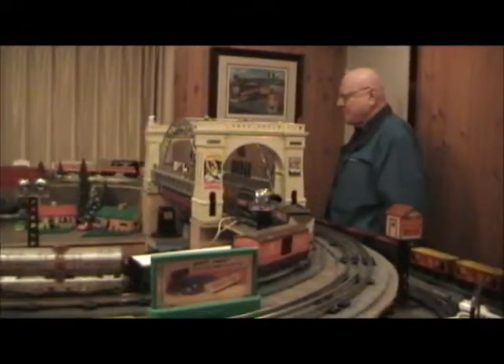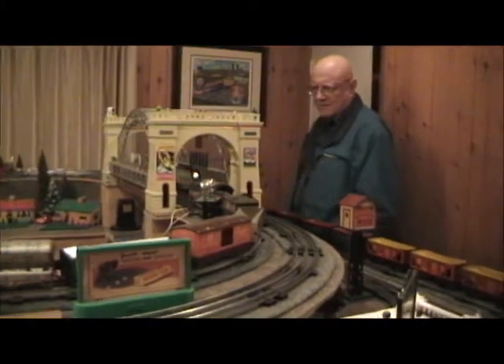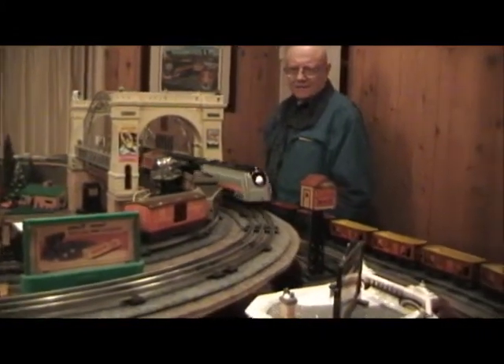Probably one of my favorite road names, because when I lived in Chicago I used to ride the Milwaukee Road all the time. It's the train that came nearest to my house, just into Milwaukee, Wisconsin.